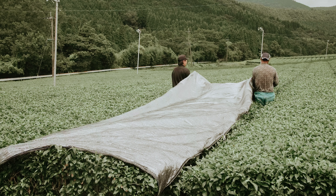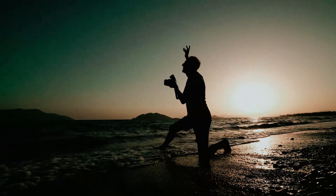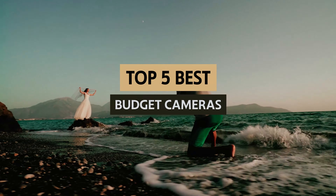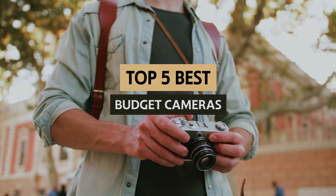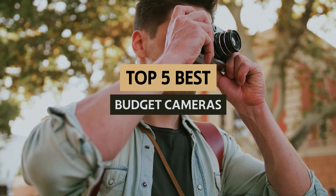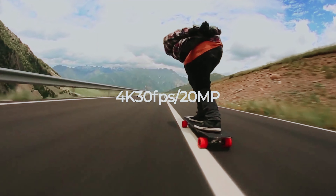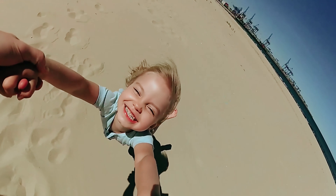Are you looking for a camera that won't break the bank but still delivers great image quality? Look no further! In this video, we will take a look at some of the best budget cameras on the market that offer amazing features without the hefty price tag. Whether you're a beginner photographer or someone looking to upgrade from their smartphone camera, we have you covered.